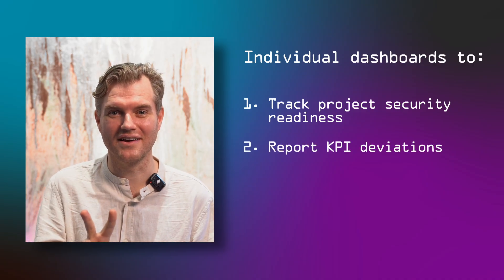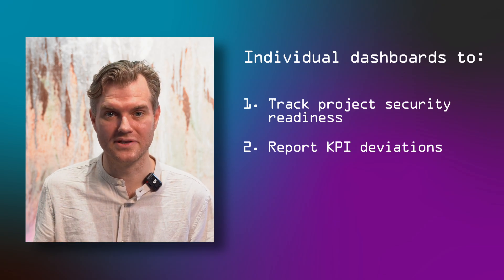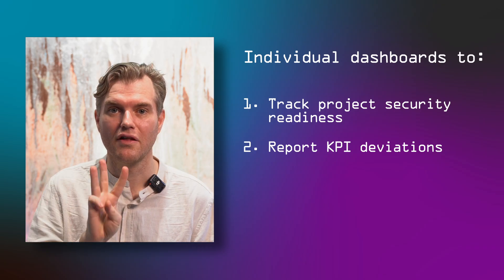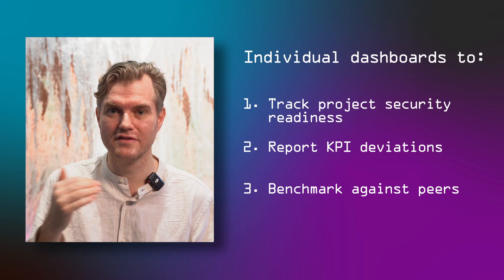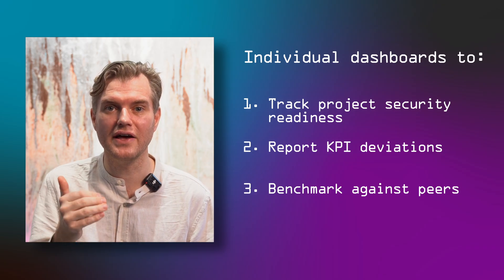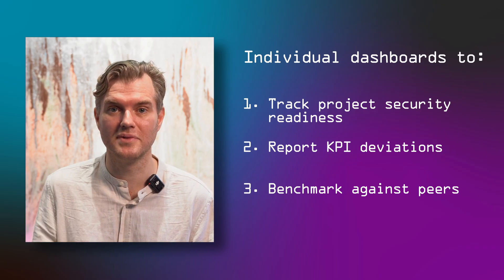Second, KPI tracking. We need them to inform others — IT ops, for instance — about whether or not they're within their security requirements. Third, benchmarking. We compare ourselves to others to see where we're doing great, but also to identify areas where we are below average and can quickly learn from others.